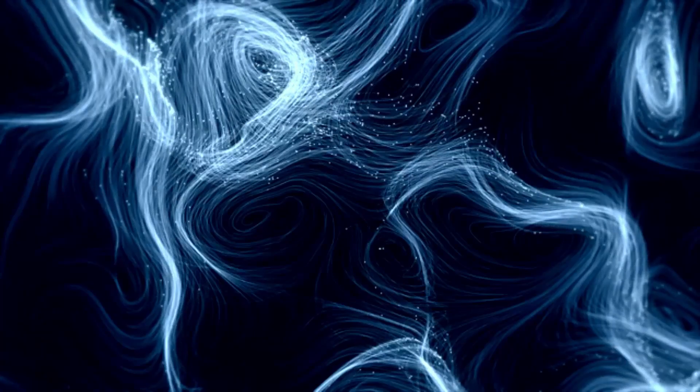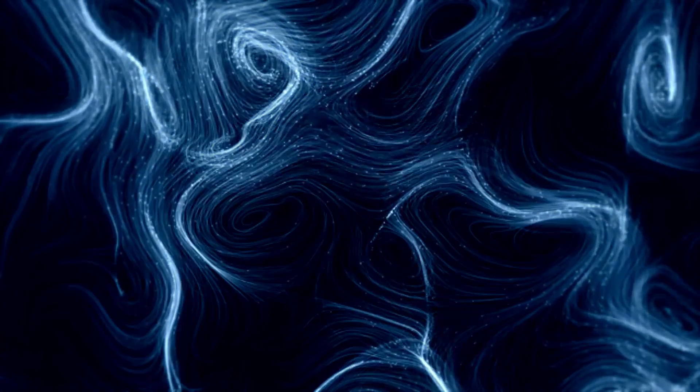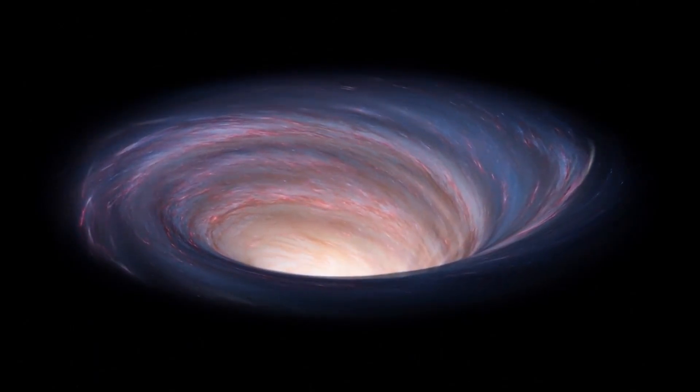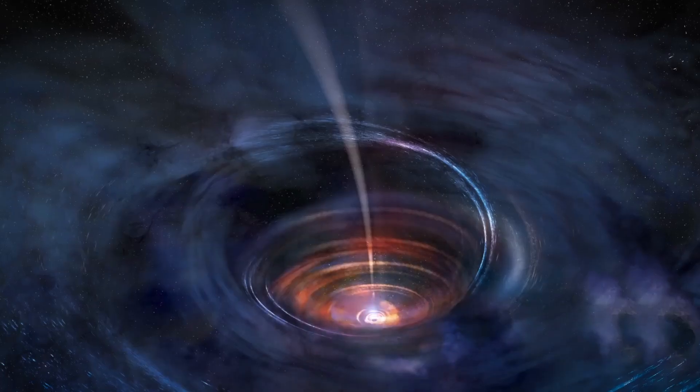We physicists have waited a hundred years since 1916 for this photograph. It is a region where black holes might just be one of the most fascinating and mysterious phenomena in the universe. They are massive beasts in terms of power but, at the same time, virtually invisible to us. A black hole weighing perhaps two to four million times the mass of the sun might be one of these.